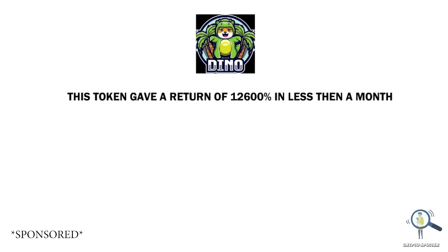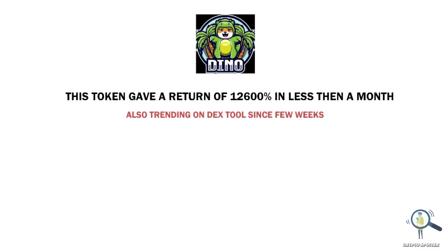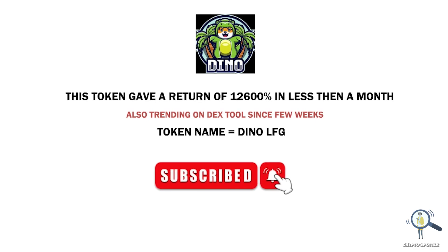Hey, what's up guys! In this video we are going to talk about a token which gave a return of 12,600% in less than a month. It's been trending on DexTools for a few weeks now. The token is none other than Dino LFG. In this video we are going to review this token and see if there is any kind of earning potential.